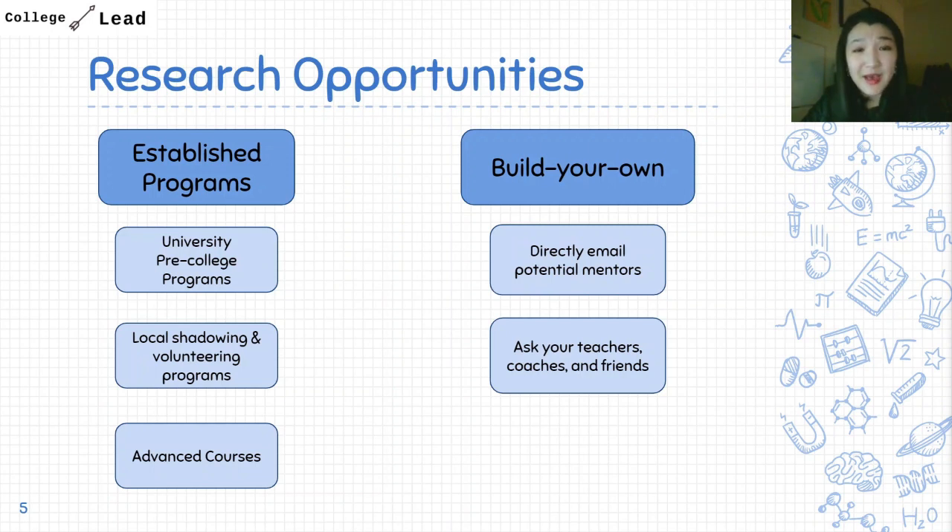Another option — one I actually did in high school — is to take advanced courses. There are many available on Coursera and edX, which I'll link below. It's a great chance to develop your knowledge in advanced research topics like neuroscience, psychology, biology, chemistry, or physics. You can also take in-person courses at your local community college, which is a great way to knock out some college requirements as well.